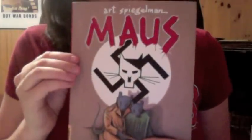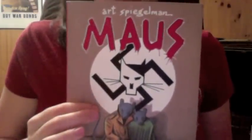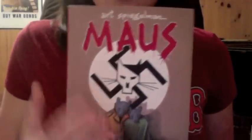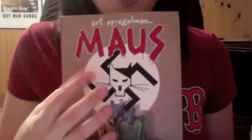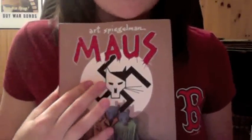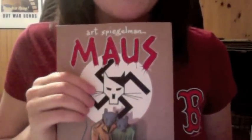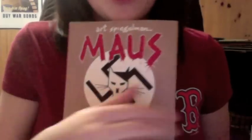This book was truly groundbreaking in the telling of Holocaust experiences. The way Spiegelman chose to tell the story of his father's survival of the Holocaust is by using animals. The Jews in this book are represented as mice, and the Nazis — as you can clearly see on the front cover — are represented as cats. Different animals represent different people throughout the book; the Poles are represented as pigs, and so on.